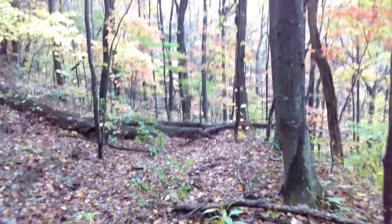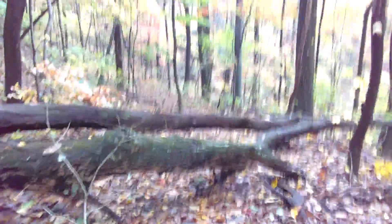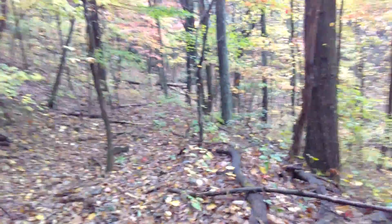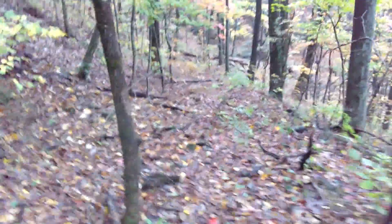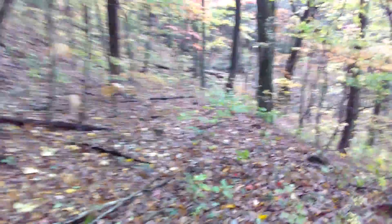So far we haven't found any sign of trail maintenance. The trail has got a lot of growth on it, fallen trees, and lots and lots of loose rock. You need to be careful as you go along. It's a gentle downhill slope cut into the side of the mountain.